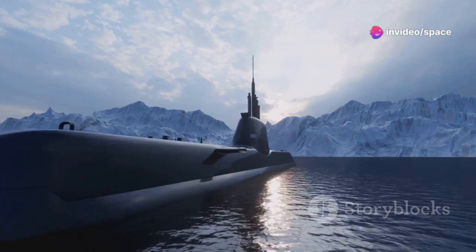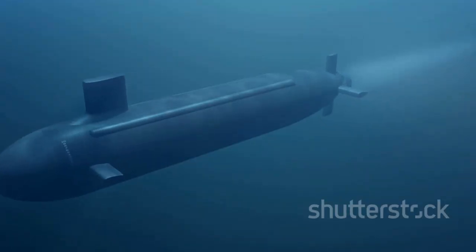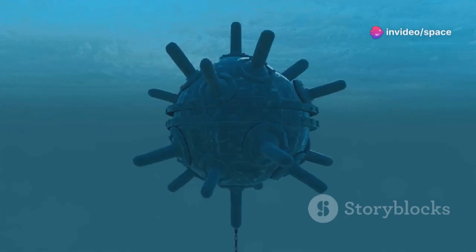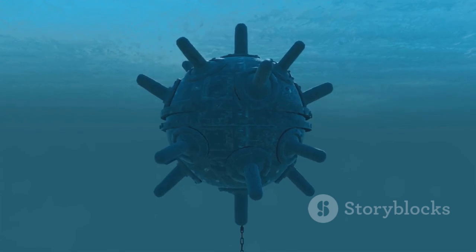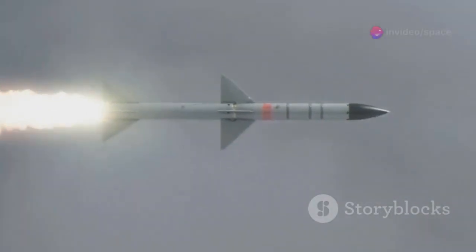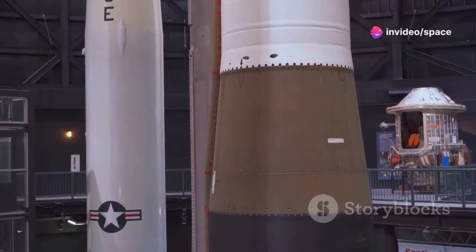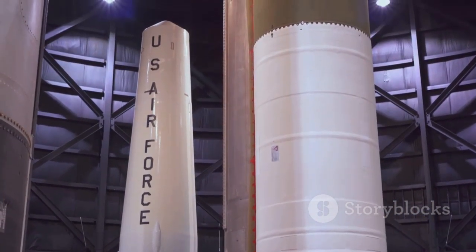The Typhoon-class submarines were unlike anything the world had seen before, both in terms of size and capability. They were equipped with advanced technology including sophisticated navigation systems, powerful propulsion units, and state-of-the-art communication equipment. These submarines were designed to carry up to 20 R-39 RIF missiles, known by NATO as SSN-20 Sturgeon. Each was a formidable weapon capable of delivering a devastating payload over long distances, and their deployment on the Typhoon-class represented a significant enhancement of the Soviet Navy's capabilities.